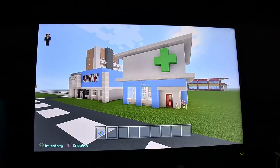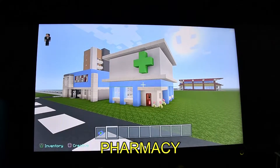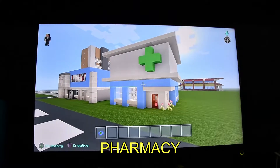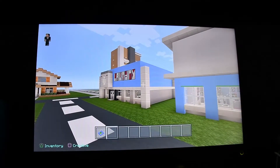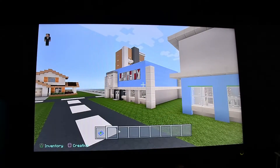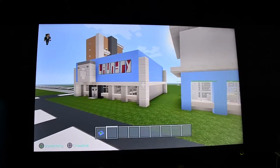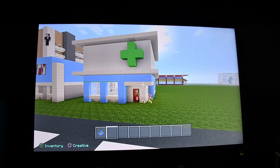Hello there everyone and welcome back to another video here on the Bravit Productions YouTube channel. In this video I'm going to be showing you my pharmacy that I have built, which is located right next to my laundrette that I actually did in the last video. So I'm now going to give you a tour of this pharmacy.